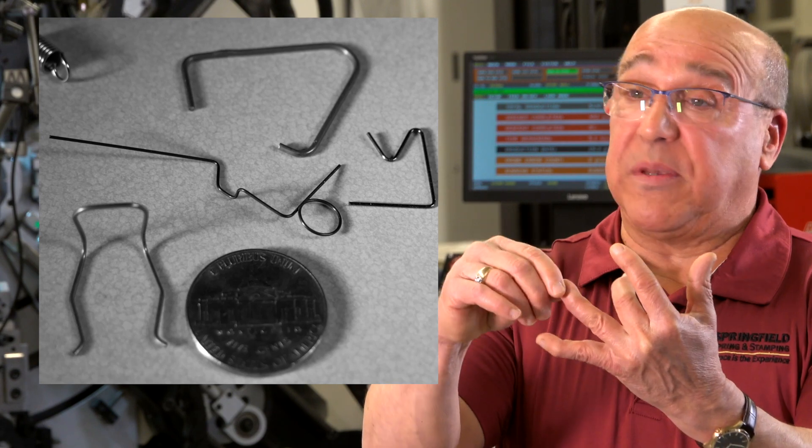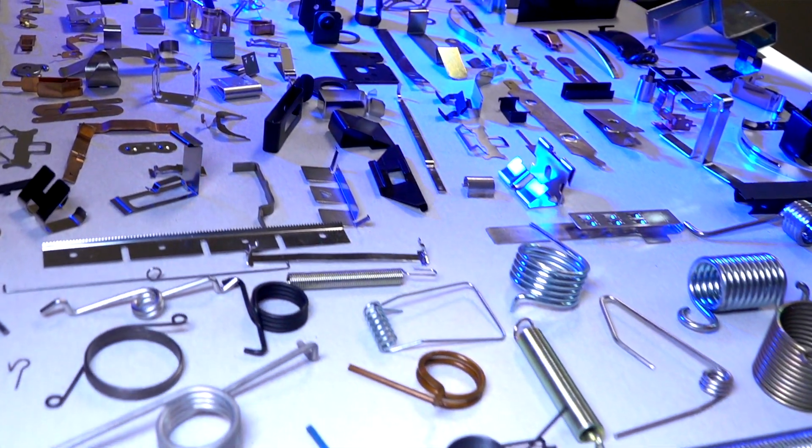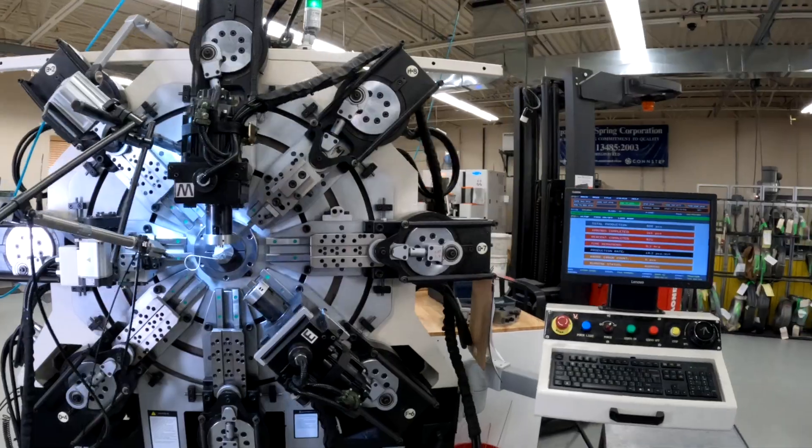Springs could be wire, springs could be stamping, springs could be coil, springs could be extension and torsion. We have state-of-the-art CNC wire forming. We are the first to ever manufacture a double torsion spring on a square wire.